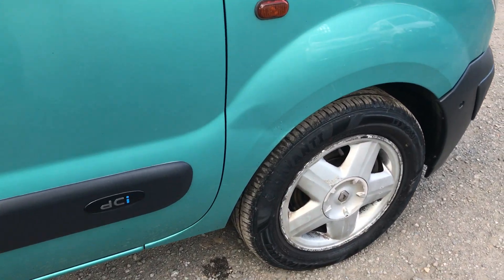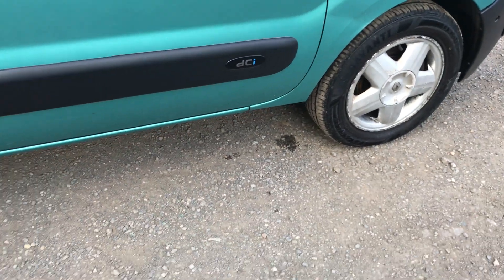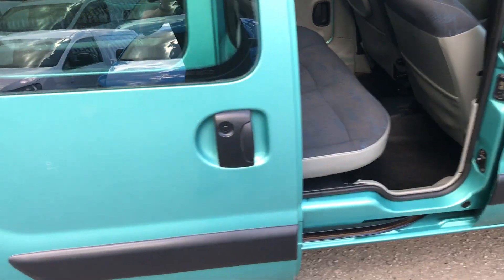There's a slight dent on the wing there, alloy wheel is scuffed, tyre is good. There's a slight scuff mark on the side of the bodywork.